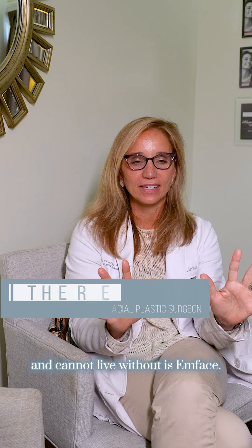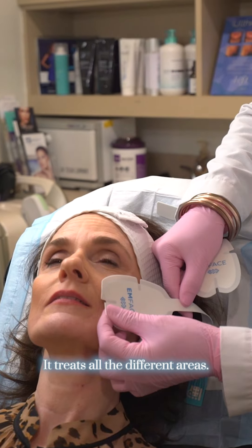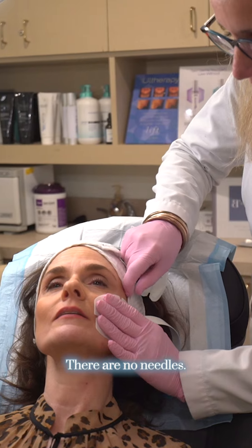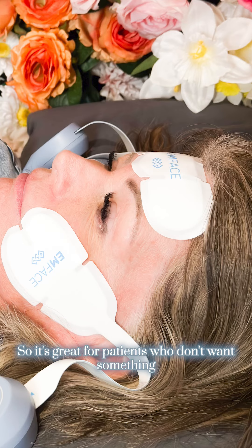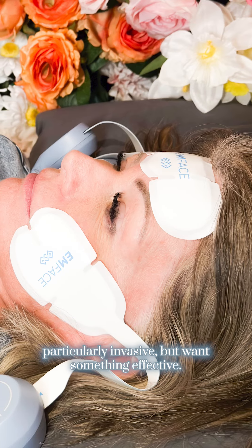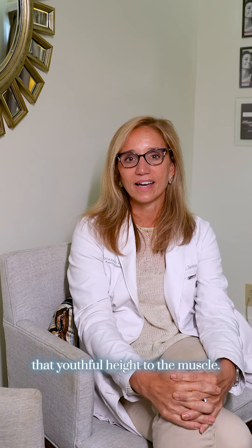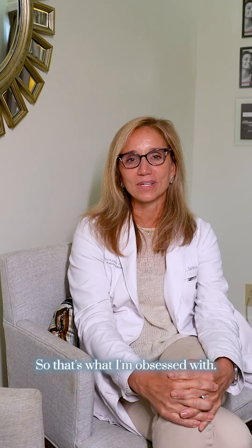Dr. Teresa Jarmas here at Buckhead Facial Plastic Surgery, and the one laser I am obsessed with and cannot live without is M-Face. It treats all the different areas. It doesn't hurt. It's not invasive. There are no needles, so it's great for patients who don't want something particularly invasive but want something effective. We just don't have anything else that targets muscles and restores that useful height of the muscle — so that's what I'm obsessed with.